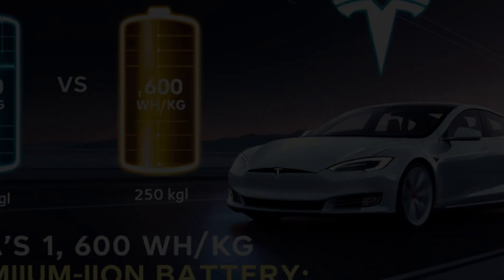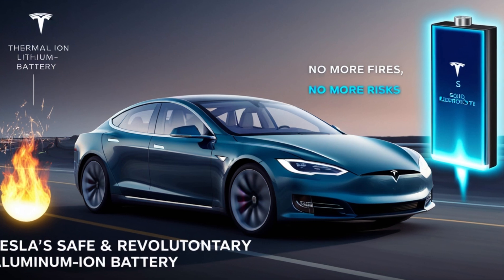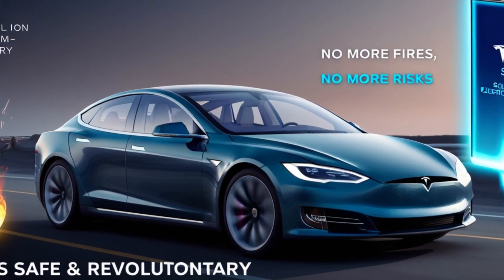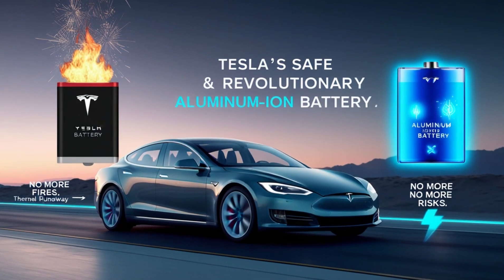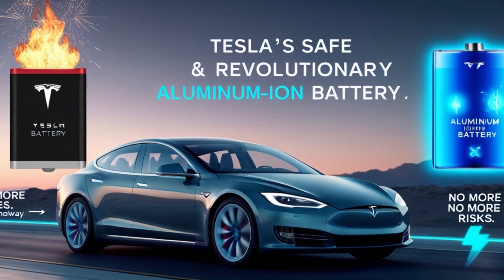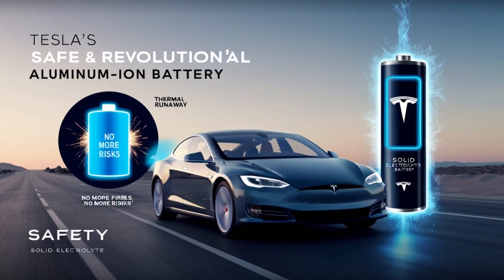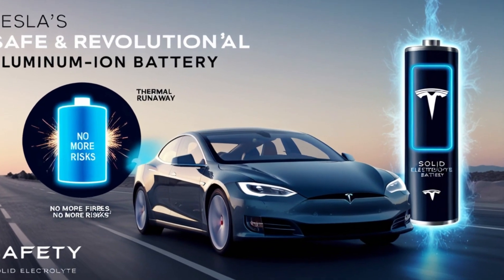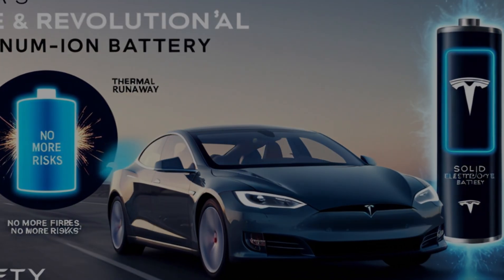Developing new battery technology is no easy feat. Tesla will need to scale up manufacturing, refine the production process, and establish new supply chains. But if there's one thing Tesla is known for, it's their ability to push boundaries and disrupt industries. Just think back to the original Tesla Roadster, which helped change the world's perception of electric vehicles and sparked a global shift toward EVs. With this breakthrough, Tesla is poised to do it again — this time, rethinking how we power our vehicles.